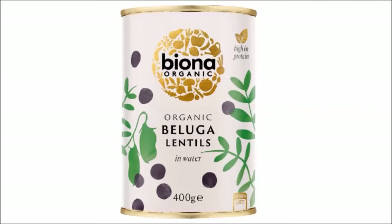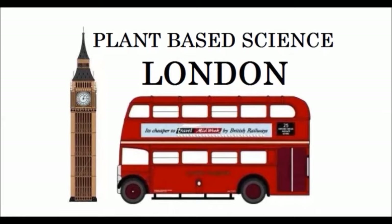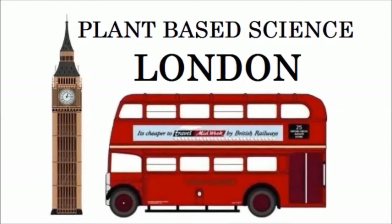For those in the US, drop a comment with a link if you're able to find salt-free canned beluga lentils. Thank you so much for watching — if you liked the video, please give it a thumbs up, leave a comment below, and subscribe for more upcoming videos.